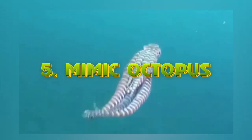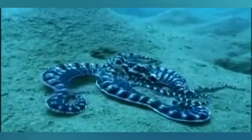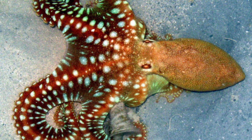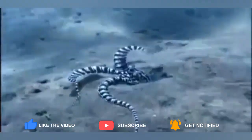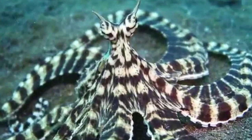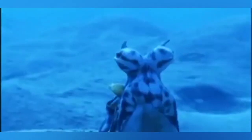At number 5, we have the Mimic Octopus. Just like its name suggests, what makes this octopus special is its ability to mimic other creatures. The Mimic Octopus has been known to look like 15 different animals, including eels, sea snakes, dragonfish, stingrays, mantis shrimp, and solefish. The Mimic Octopus is highly intelligent and has found a way to fight off threats by learning how to act like its predator's predator. For example, if it gets into an area full of damselfish — deadly for it — it will mimic a sea snake because it knows the sea snake is the damselfish's worst enemy. Scientists say the Mimic Octopus is the only known species to mimic more than just one animal.